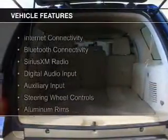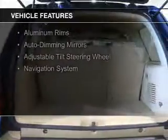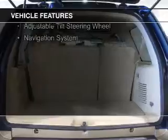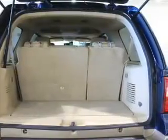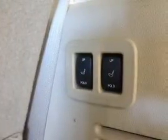The features include internet connectivity, Bluetooth connectivity, Sirius XM satellite radio, digital audio input, and auxiliary input, steering wheel controls, aluminum rims, auto-dimming mirrors, an adjustable tilt steering wheel, and a navigation system.